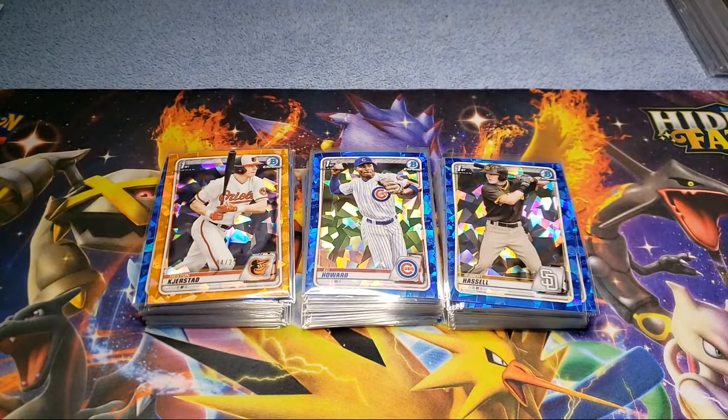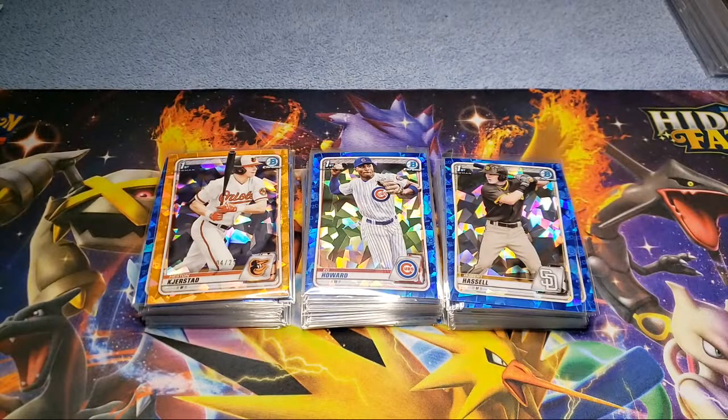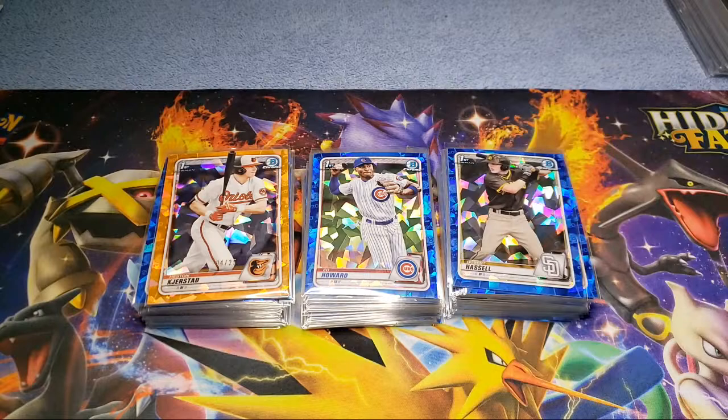The Blue Jays are a fun team — Vladdy's looking pretty good this year, and you got Bichette and Bo Bichette. Thanks for watching guys — let me know what you think of my purchase. Also Brett, who's in the chat, is doing a pretty big opening today — it's his one-year anniversary on his channel. He's opening a good amount of 2020 Topps Chrome — some blasters and cello packs — so click on his name in the chat and go check his video out. He's going live in a half hour.